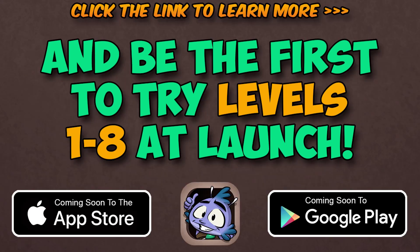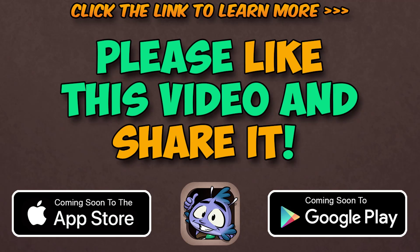To learn more and be the first to try Frederick, click on the link in the upper right of this video, or on the link in the description below. Please like this video if you support our mission, and share it with anyone you know who wants to help others become confident readers. Thanks so much for watching.